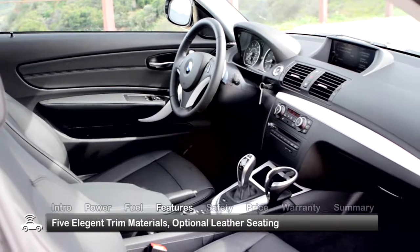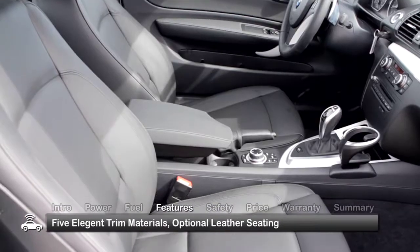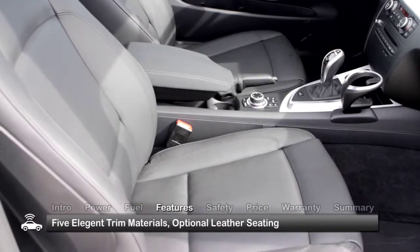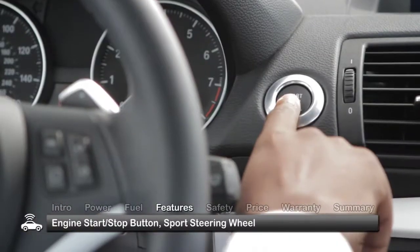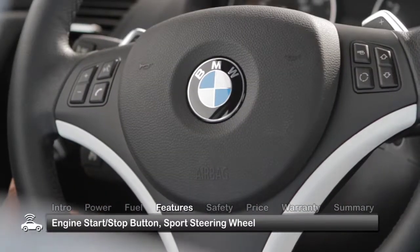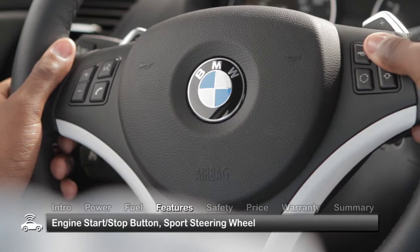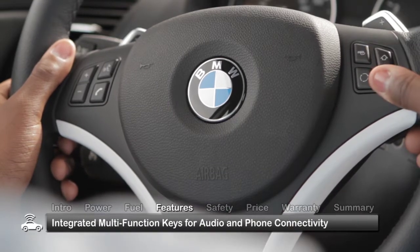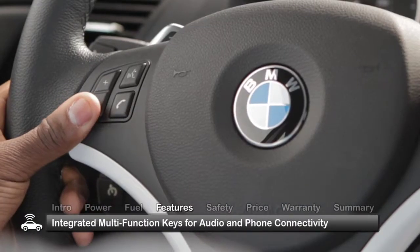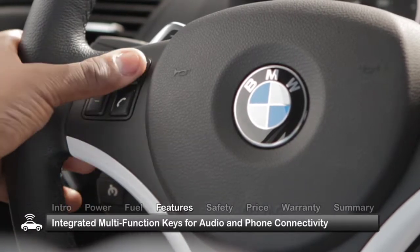The meticulously crafted interior features a choice of five elegant trim materials. Leather seating optionally replaces the standard leatherette finish. From the moment the engine start-stop button is pressed and the driver's hands embrace the sport steering wheel, the 1 Series imparts a sense of confidence and control. Integrated multi-function keys for audio and optional phone connectivity located on the wheel help keep the driver focused on the road.